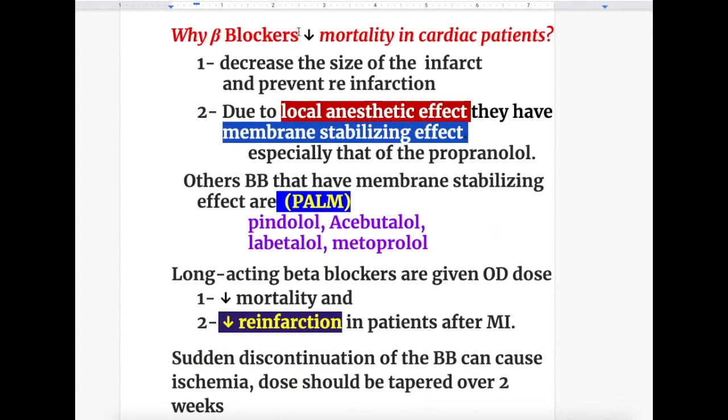Why do beta blockers decrease mortality in cardiac patients? Number one, they decrease the size of the infarction and prevent re-infarction. Number two, due to a local anaesthetic effect, they have a membrane stabilizing effect — especially propranolol.